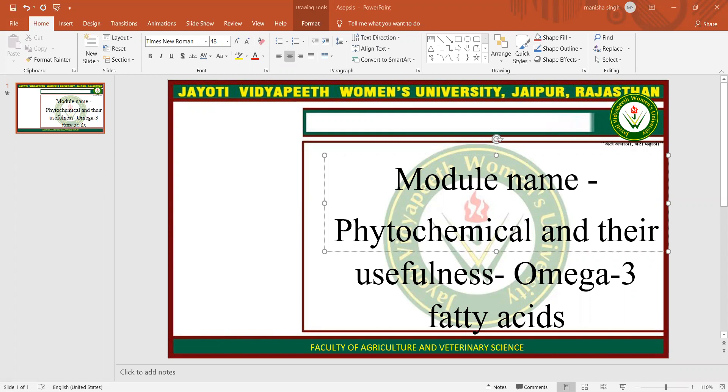Alpha-linolenic acid, also known as ALA, is mostly present in plant oils such as chia seeds, flaxseeds, and walnuts. DHA is docosahexaenoic acid and EPA is eicosapentaenoic acid. They are mostly present in cold water fatty fish such as mackerel, salmon, herring, and sardines.